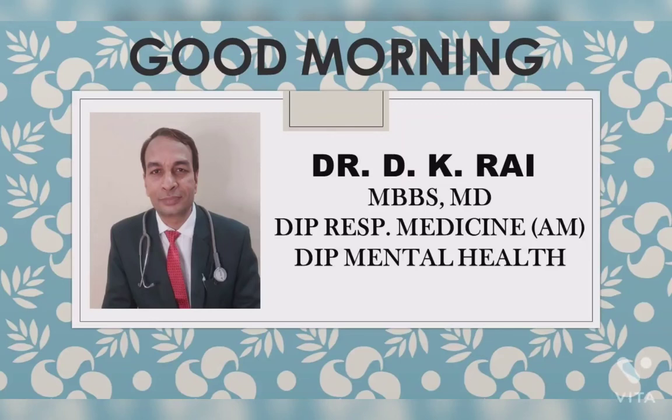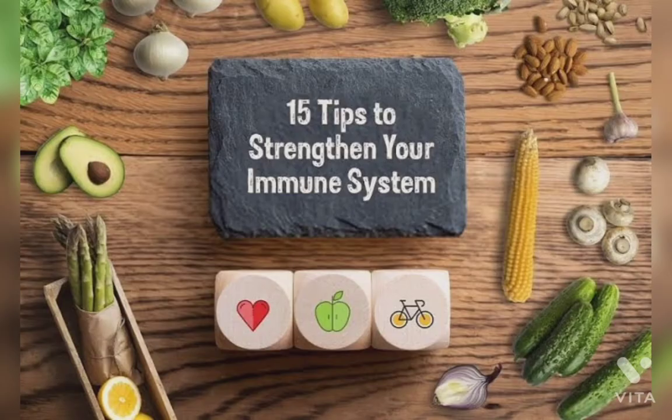Good morning friends, I am Dr. D.K. Rai. Today I am going to talk about 15 things helpful in increasing immunity.